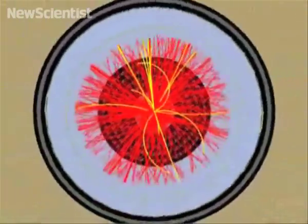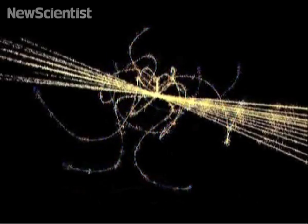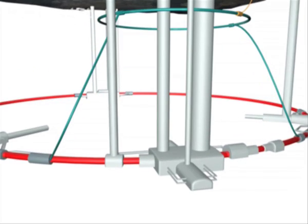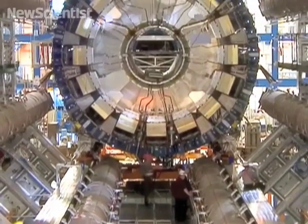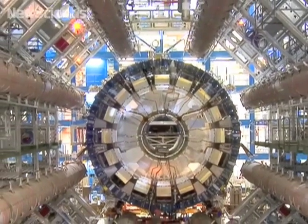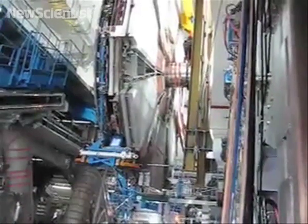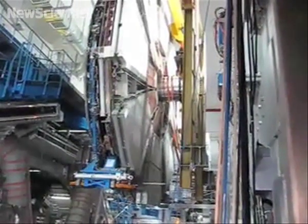Beams of protons will be accelerated in opposite directions and smashed together at 4 sites where detectors have been placed. Our first stop is at ATLAS, the biggest detector ever built in a particle collider. It's about half as big as Notre Dame Cathedral in Paris and weighs as much as the Eiffel Tower. It's designed to track collisions between very high energy protons, and physicists will be able to obtain a huge amount of data from the collisions — enough to fill 100,000 CDs per second.